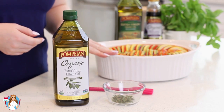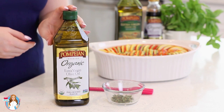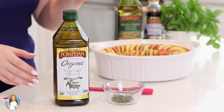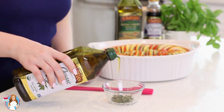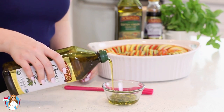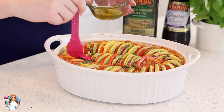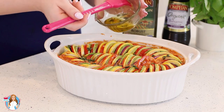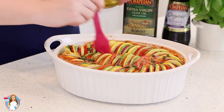For the topping, I have some fresh thyme leaves and I'm going to add Pompain Organic Extra Virgin Olive Oil. If you love organic products, you can rest assured there's careful handling and production with this oil and you still get that amazing, incredible flavor. Then just grab a pastry brush and brush that oil over the veggies — it's going to add so much incredible flavor and give the veggies a nice golden brown color.